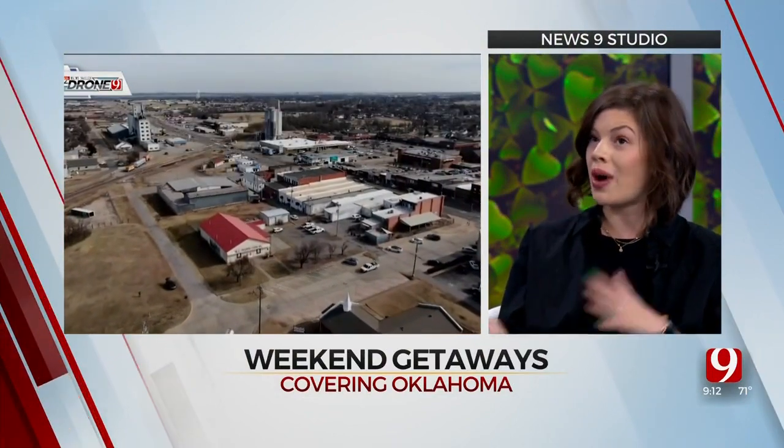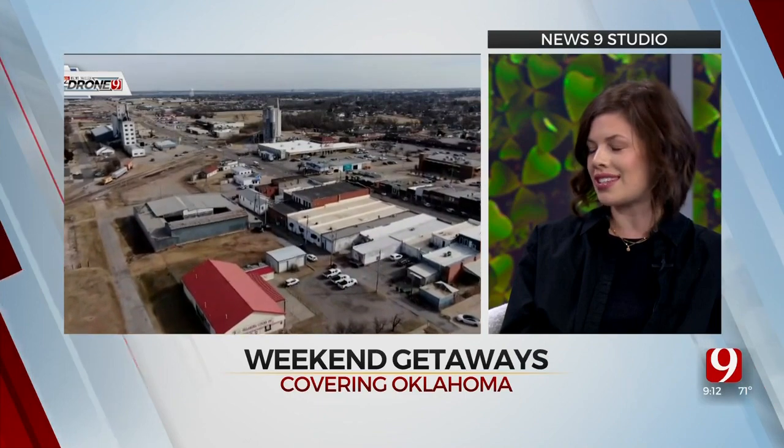We've got Little Sahara up in northwest Oklahoma — have you seen those sand dunes? They're beautiful. They are absolutely crazy. Our friends took their wedding engagement photos there and they were just stunning. And that could just be like a day turnaround or a weekend turnaround. Absolutely — day trip or weekend trip if you want to go up there, ride the sand dunes, do a little bit of exploring, and then get back in the truck or car.